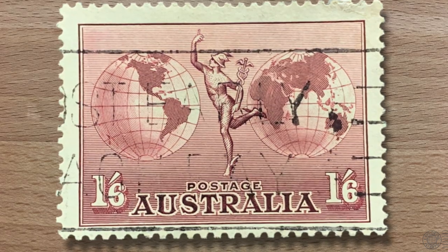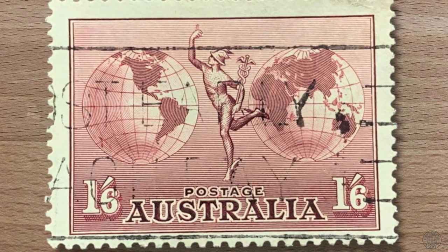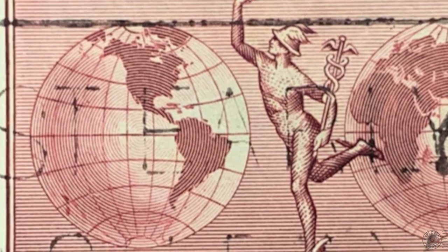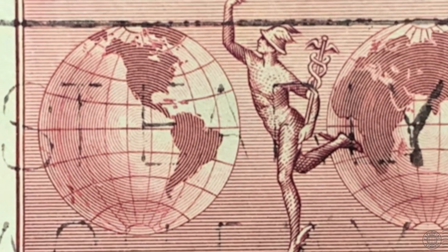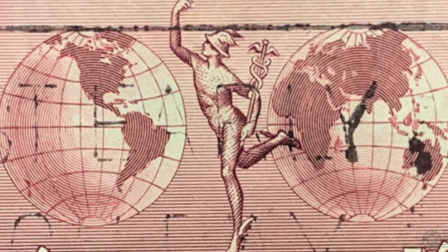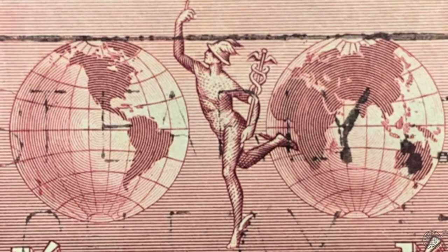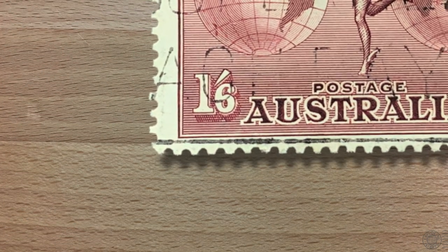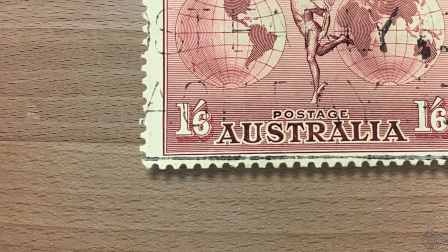Another Australian stamp for the season, and again it's bringing up an interesting subject to explore. Two globes on either side of the stamp represent the east and west hemispheres, while centred between the two globes is what appears to be a running man wearing a winged helmet and holding a staff. The value of this dark lilac stamp was a shilling and sixpence.